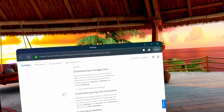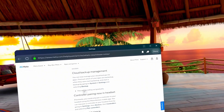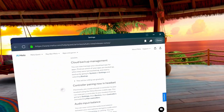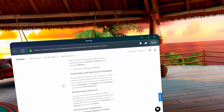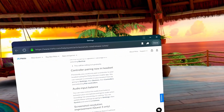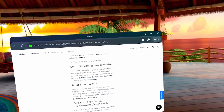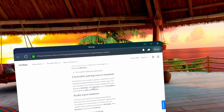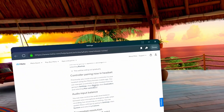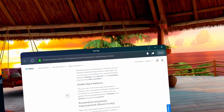Cloud backup management: you can now manage your cloud backups, find out which apps are backed up, when they were last backed up, and start a backup by going to System in Settings. This will be rolling out gradually so I probably don't even have it yet. Controller pairing now in-headset: previously you could only pair a controller via the app, but now you can pair one directly in the headset by going to Settings, then Devices, then Controllers, and selecting Pair Controllers.